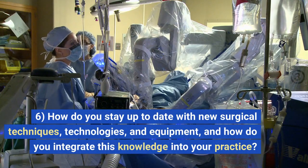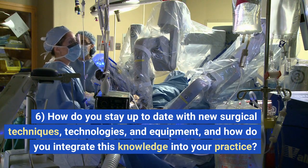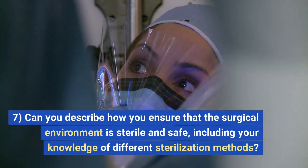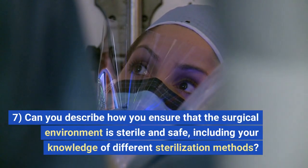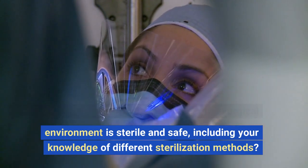6. How do you stay up to date with new surgical techniques, technologies, and equipment, and how do you integrate this knowledge into your practice? 7. Can you describe how you ensure that the surgical environment is sterile and safe, including your knowledge of different sterilization methods?